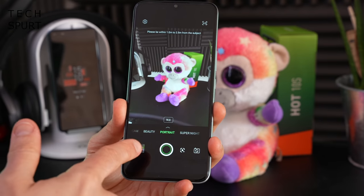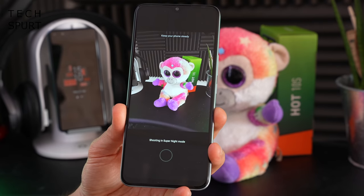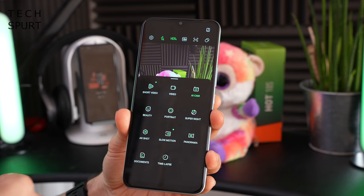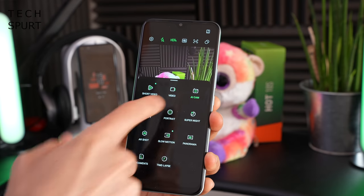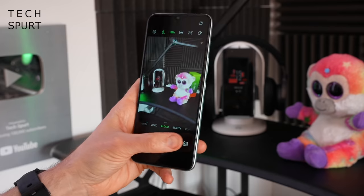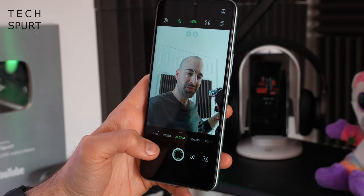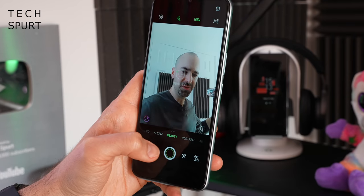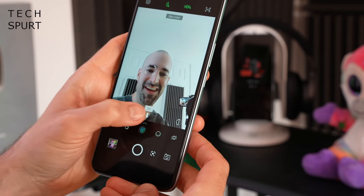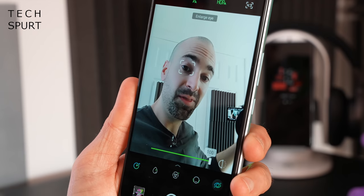There's a portrait mode using the depth sensor to add a bokeh-style background effect. You've got a Super Night mode which takes multiple shots at different exposures and blends them for a nicely balanced result. Video defaults to 1080p but you can switch up to 2K. The front-facing camera is an 8MP selfie snapper shooting fairly wide-angle, with HDR and the usual beauty mode, including options to change face shape and various other effects.